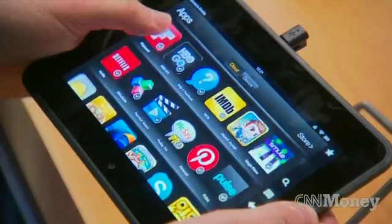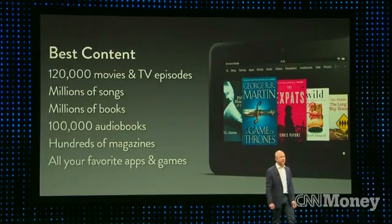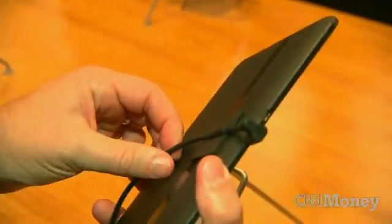Since releasing the original Kindle Fire, Amazon has made clear it plans to make money when people use the tablet and buy content, not necessarily to turn a big profit on the hardware itself.